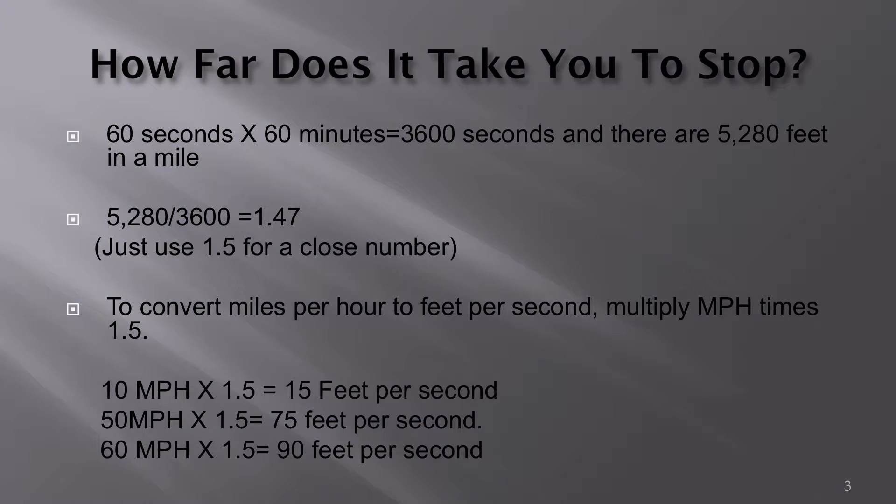How do we come up with these distances? To convert miles per hour into feet per second, there are 60 seconds in a minute and 60 minutes in an hour, which means there are 3,600 seconds in an hour. There are 5,280 feet in a mile. If we take 5,280 feet and divide it by 3,600 seconds, we come up with a constant of 1.47.